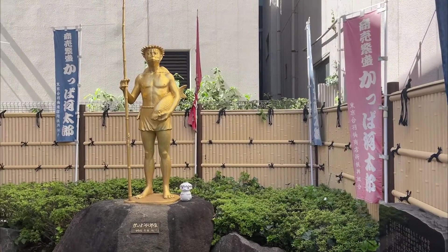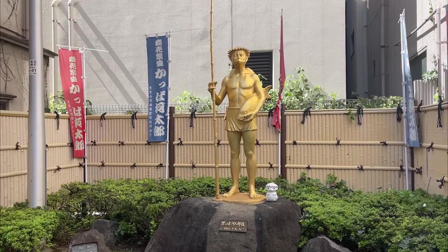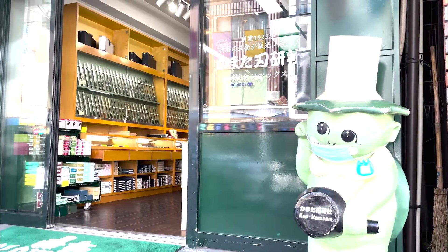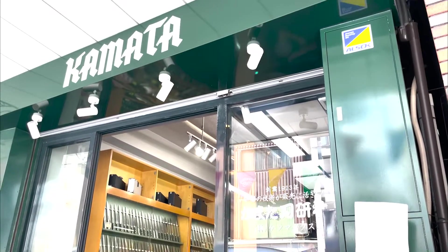Welcome back to Tokyo. Today in Kappabashi, in front of this golden Japanese demon statue. This place is also known for its Japanese cutleries, and this is one of them, called Kamata.